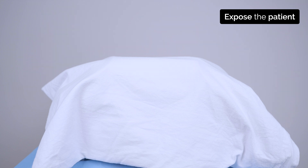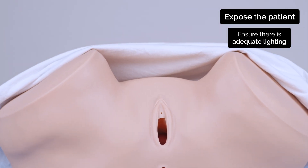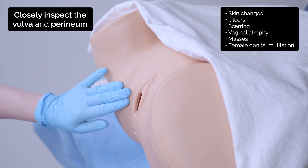Okay. Are you happy for me to go ahead? Yes. I'm going to examine your vulva now, looking for any lumps or bumps or skin changes.